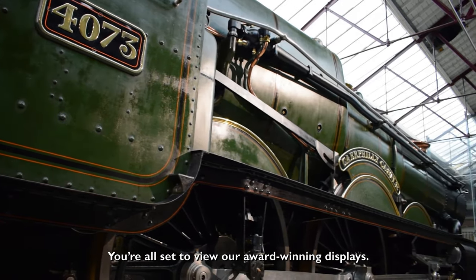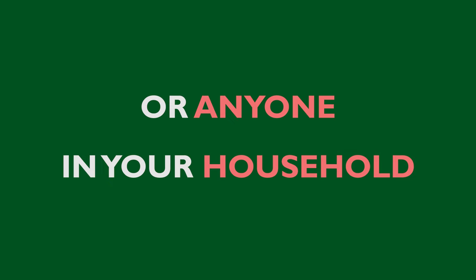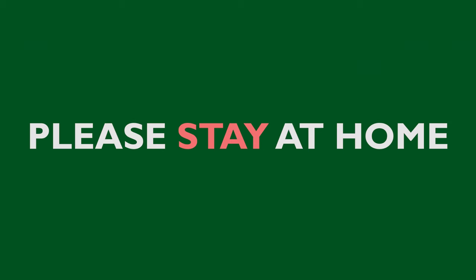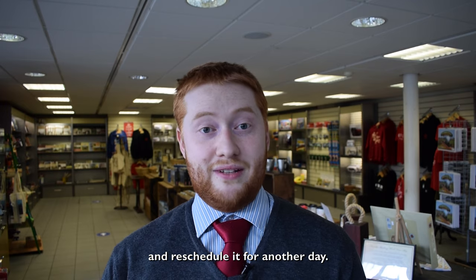You're all set to view our award-winning displays. We look forward to seeing you soon. But if you or anyone in your household is starting to feel unwell, please stay at home. You can always call us or contact us by email and reschedule for another day.